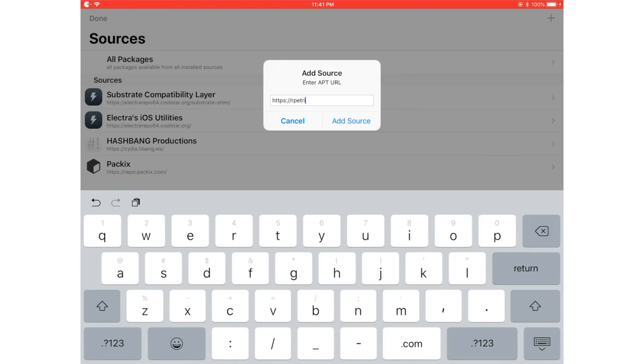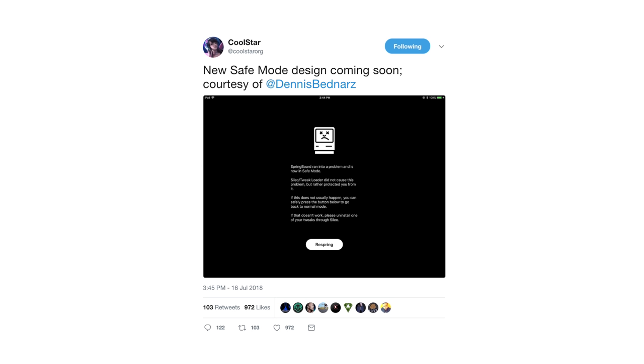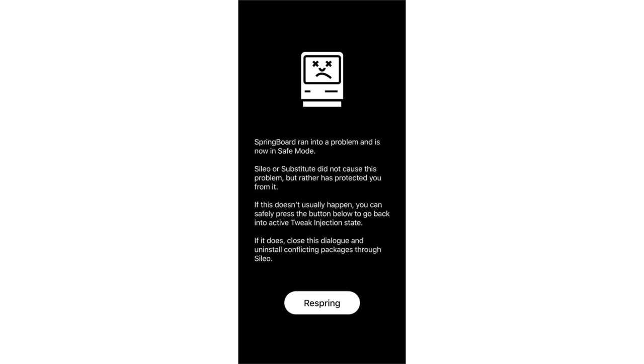So, goodbye Cydia - it's been a great run. Just like when Installer was replaced by Cydia, Cydia is now being replaced by Sileo. The times move on. When your device crashes, there will also be a new safe mode page - this one is more clean and professional looking, with the dead Mac logo. That's coming in a future version of Electra as well.